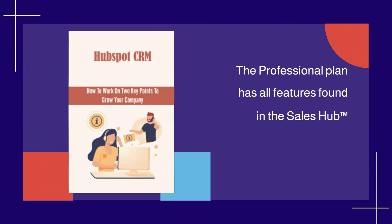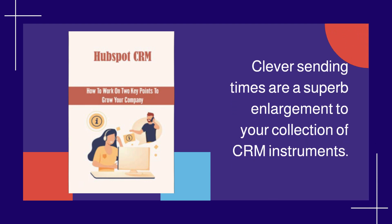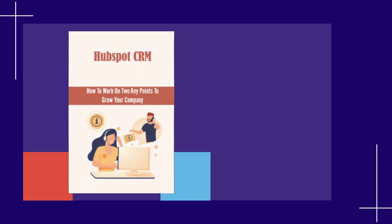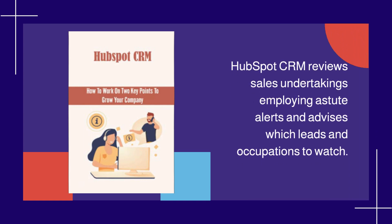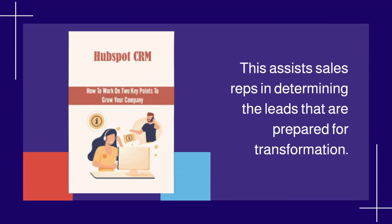The Professional plan has all features found in the Sales Hub Starter plan, plus an additional 16 hours of call time for each user per month. Clever sending times are a superb addition to your collection of CRM tools. HubSpot CRM reviews sales activities using smart alerts and advises which leads and tasks to watch, assisting sales reps in determining the leads that are ready for conversion.